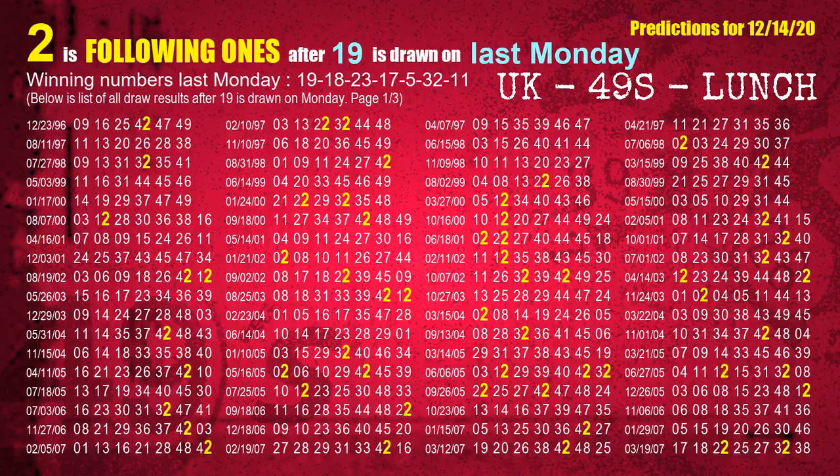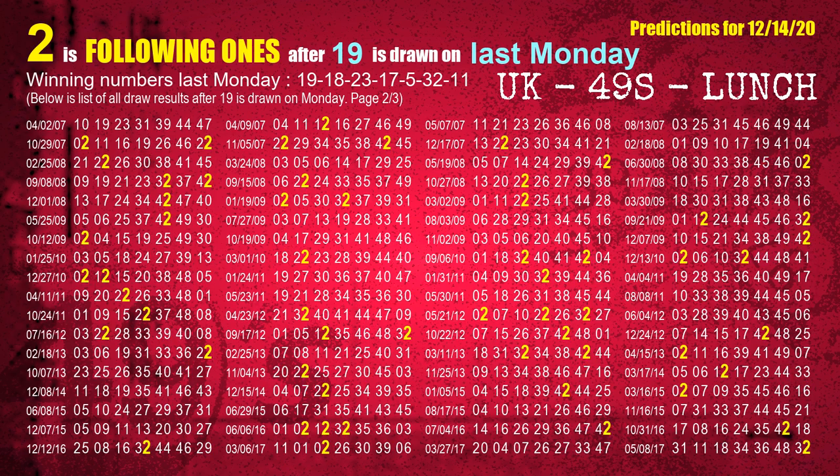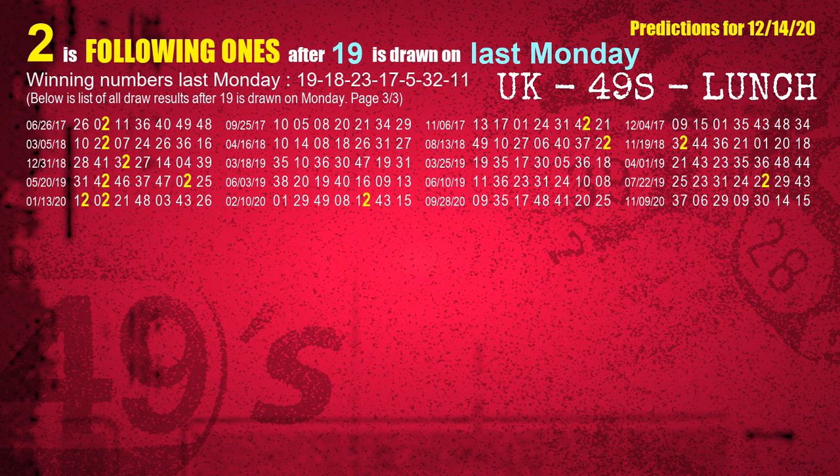After calculating following ones with today's result, we will find out following ones through the result of the same day last week. The first winning number last Monday is 19. We list all draw results which are one week after a Monday draw with 19 as a winning number. The most frequently following units digit is 2 when 19 is the winning number on last Monday. We also highlight the units digit 2 in yellow for you.